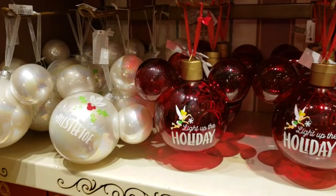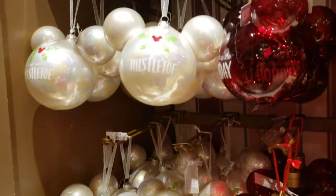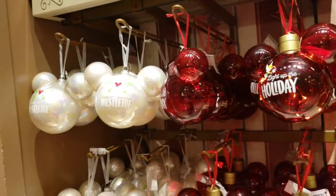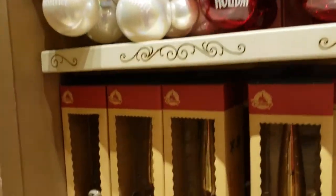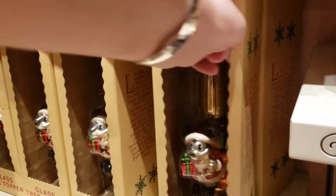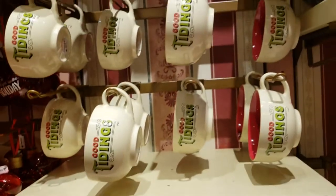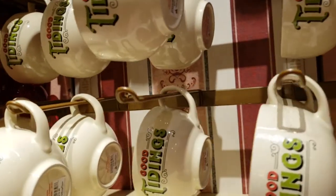'Meet Me Under the Mistletoe' — these big ornaments are $27. A glass tree topper — this is so nice. And look at that light-up figurine over here. 'Good Tidings' mugs — these are $20.